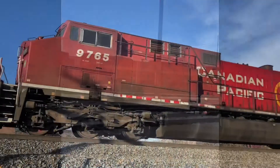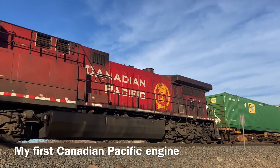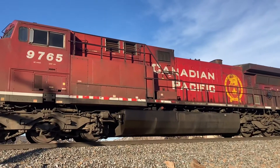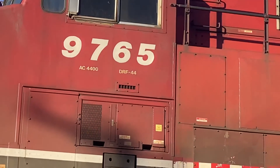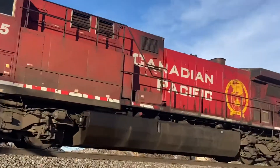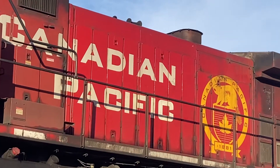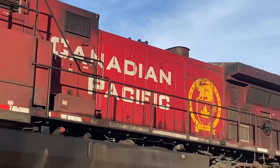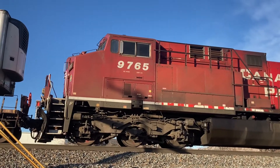I'm going to try and get a better look at what model it is. It is an AC44CW. Canadian Pacific. I'm just going to let this sink in — Canadian Pacific, in Nevada. Is that rare or what?